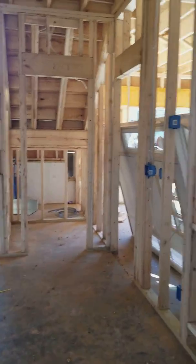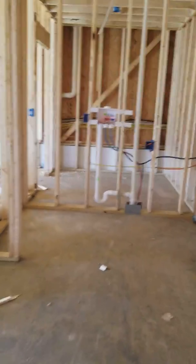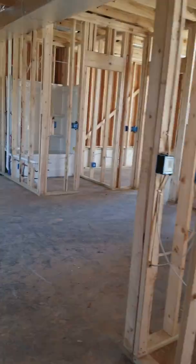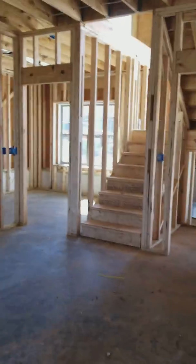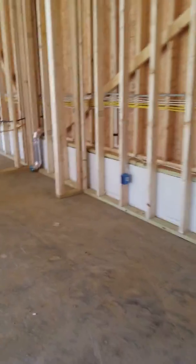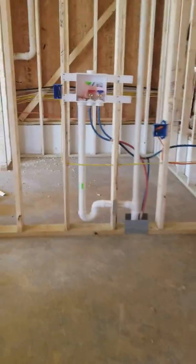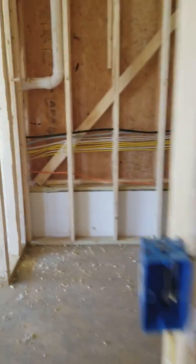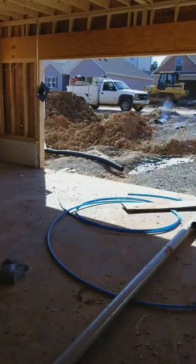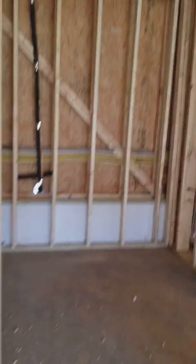There's a closet under the stairs. This is the laundry area. There is an exit into the garage right here, but I can't get through there. This is the garage, and there's a little storage area — there's a lot of storage area in the garage.